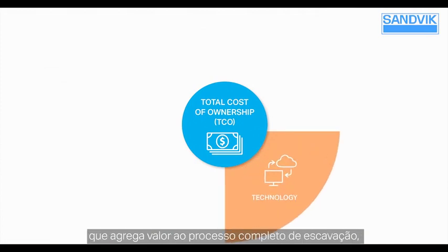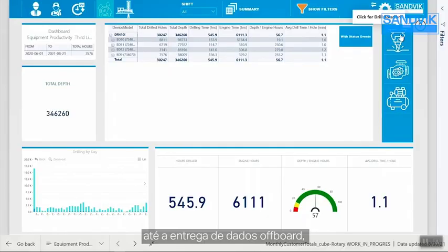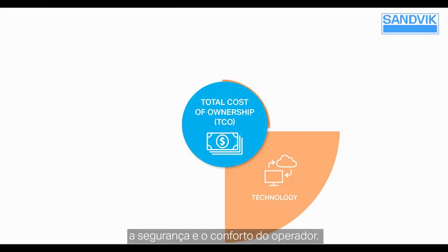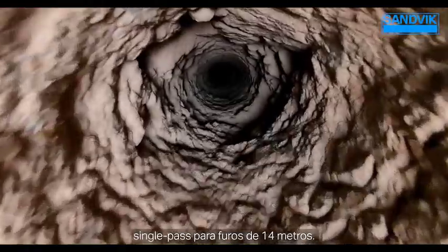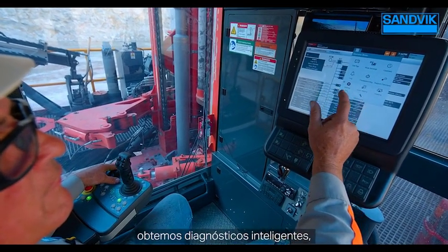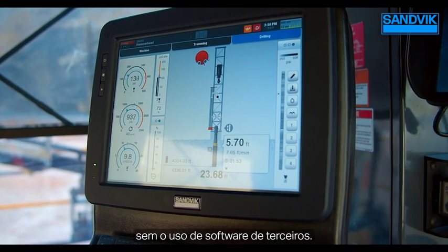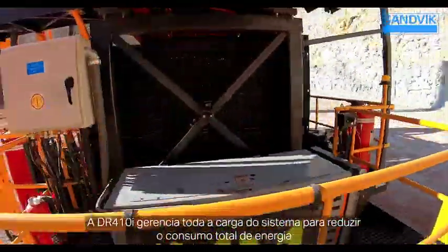For technology, we're focused on a practical solution that adds value to the complete excavation process — from onboard operator assist functions that increase quality and repeatability, to off-board data delivery that enhances downstream processes, including remote operations to enhance operator safety and comfort. For productivity, it's functionality that increases the machine's productivity, including increasing single-pass capability to 14-meter clean holes. Maintainability focuses on increasing uptime and reducing personnel-to-machine contact. The SICA control system provides intelligent diagnostics onboard, accessible without third-party software. And for sustainability, intelligent pump, power pack, and cooler controls allow the DR410i to manage the entire system load to reduce total energy consumption and overall carbon footprint.